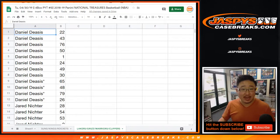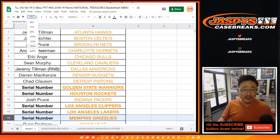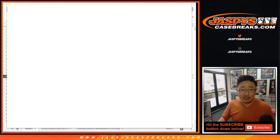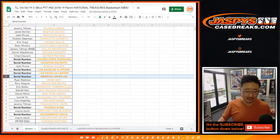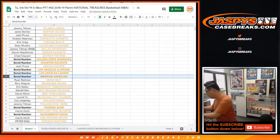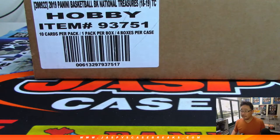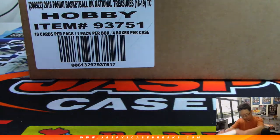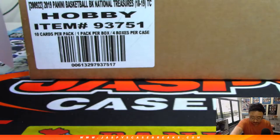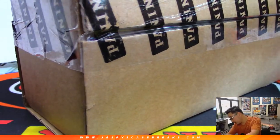Alright, so there you go. Once again, link is in the chat. And now we can print this list. We can get the break started. Good luck, everybody. It's a bit of a process, but a chance to get cards from some of the big teams for a fraction of the price — just so long as those numbers cooperate. The final printout. Good luck, everybody.